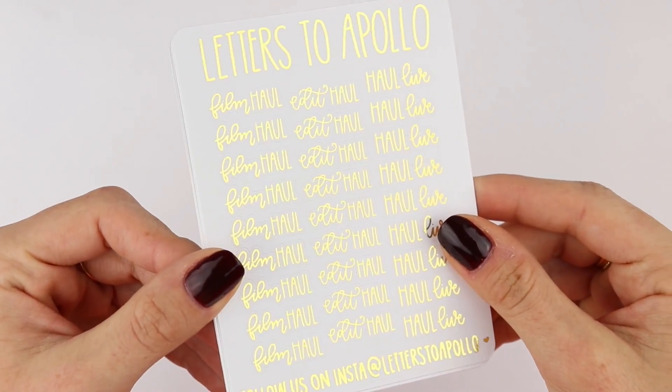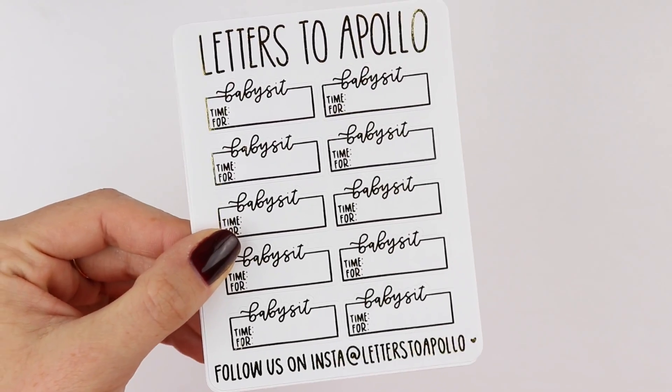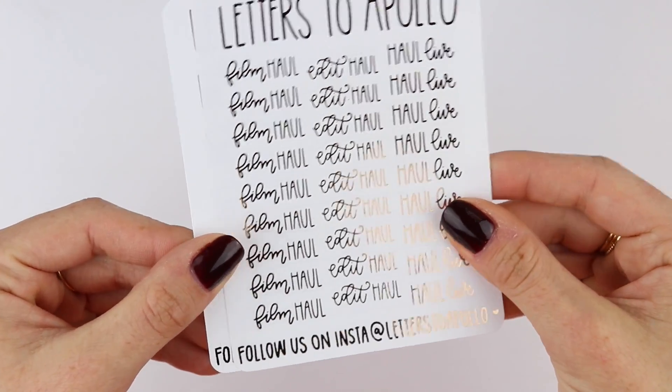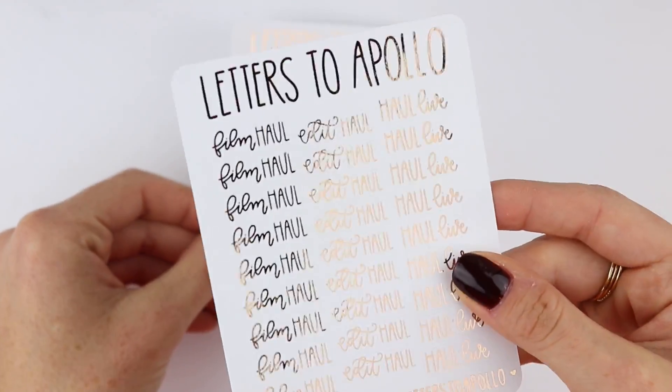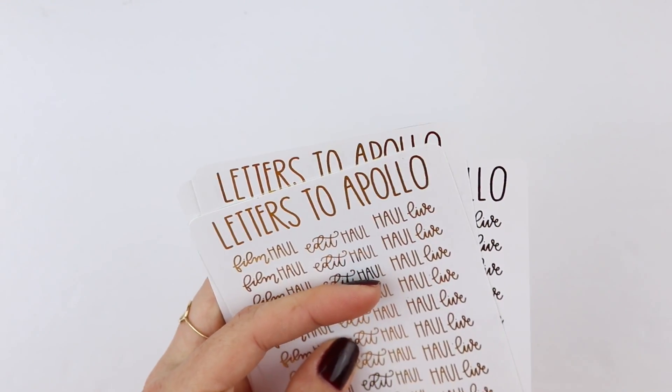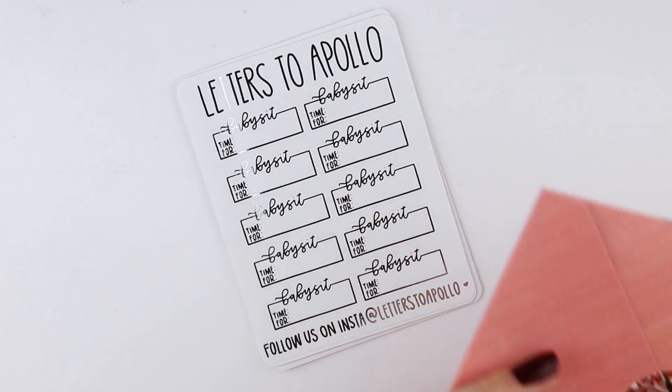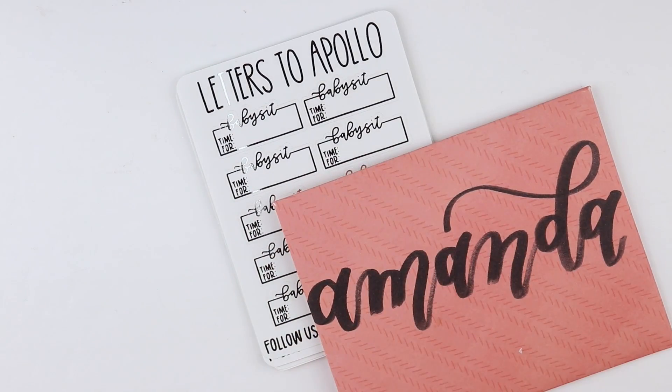And then I have gold film, edit, haul, and live. And then the gold babysit. And then the same in the rose gold, which are so pretty. And these are just on her matte paper, but she did change to premium matte. So that is my two orders from Letters to Apollo.